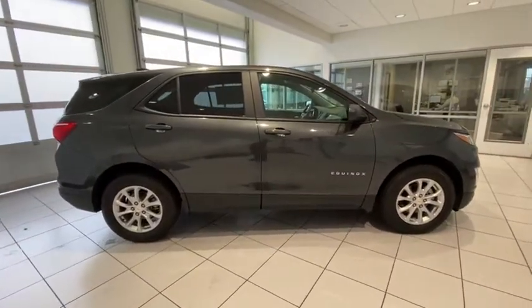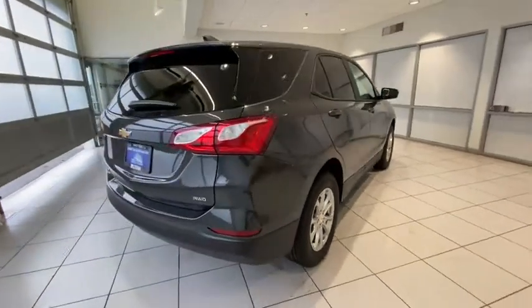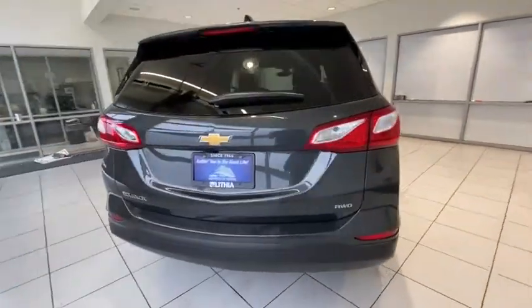All-wheel drive, keyless entry, backup camera, adjustable steering wheel, ABS four-wheel, keyless start, cruise control, front floor mats.